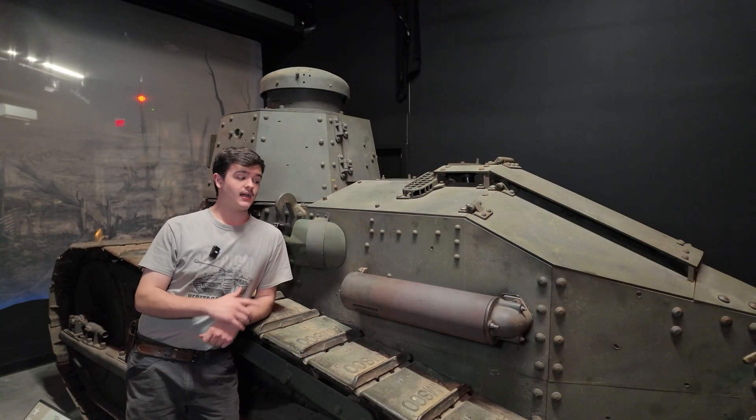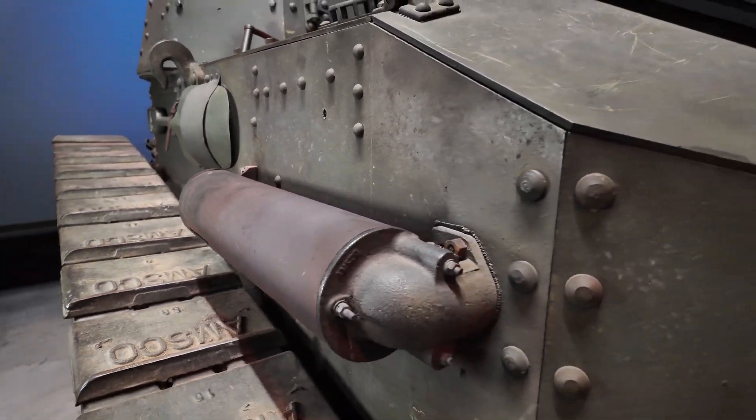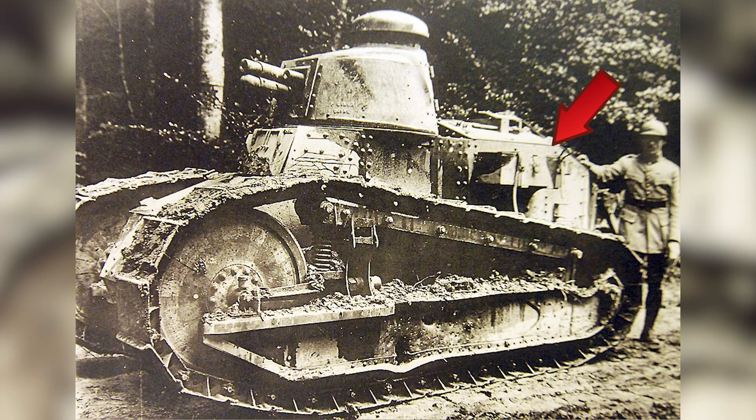The last thing to see on the left side is the muffler. This is different from the muffler on the FT, which is mounted on the right side, with that space taken up by a toolbox instead.